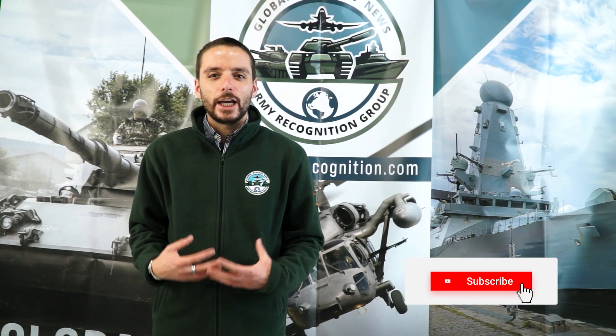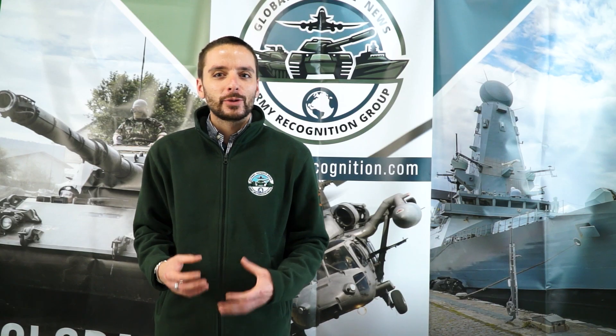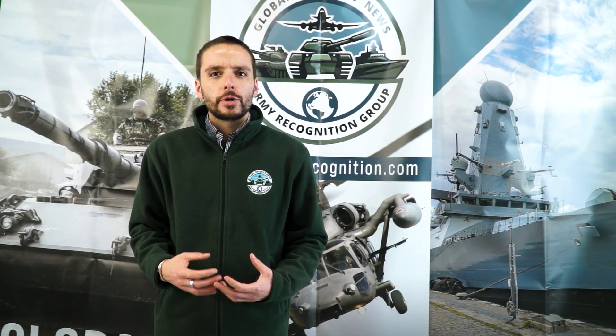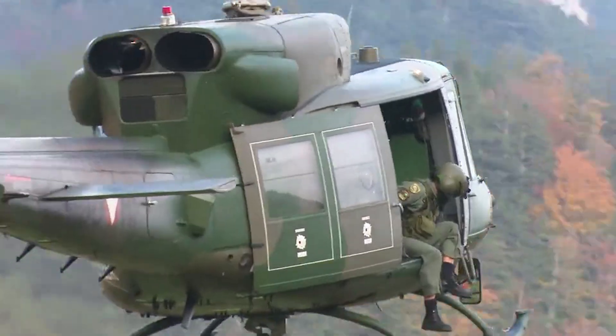Stay with us for daily updates on key developments in defense and security, and don't miss our end-of-week summary, where we break down the most important stories across land, air and sea.